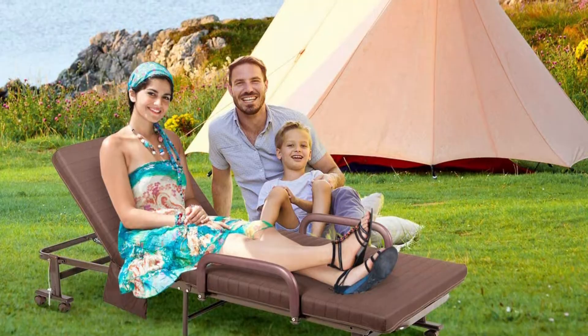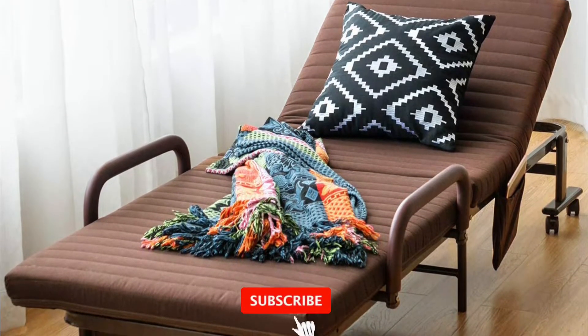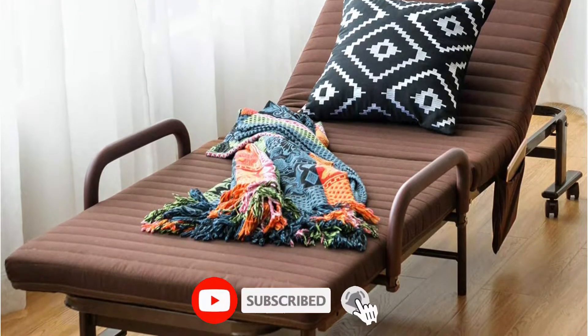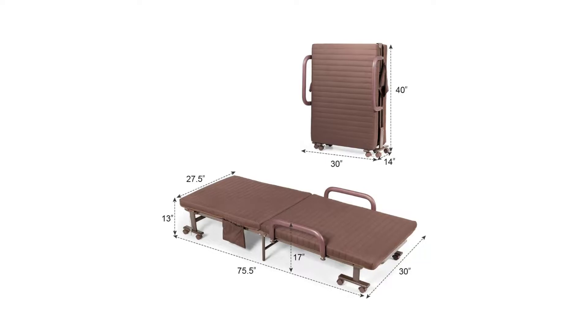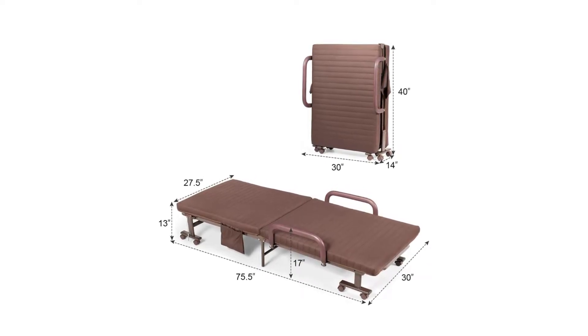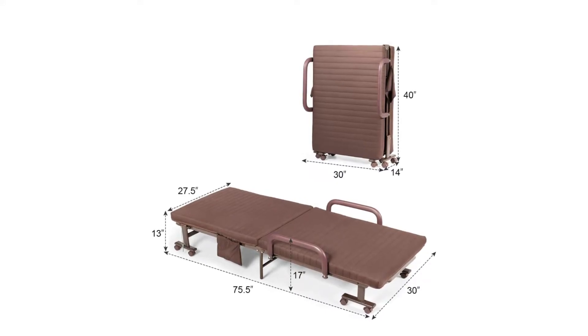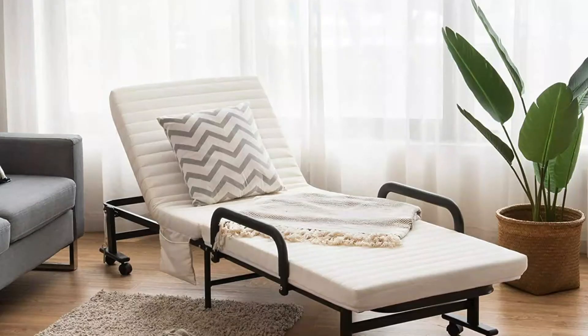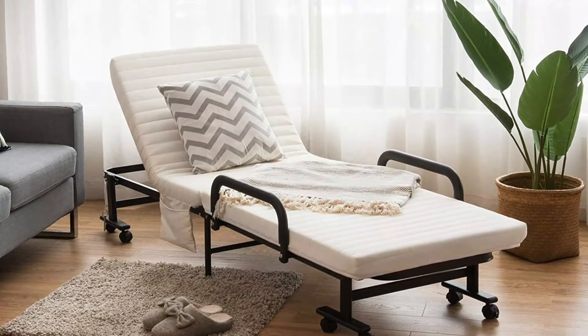Unlike most roll-away beds, this model is adjustable. The 3.5-inch thick sponge mattress on this Giant Tex roll-away bed includes a removable, washable sleeve. The long, slim single mattress measures 75.5 by 30 inches and sits atop a durable, rust-resistant steel frame. The frame has four lockable wheels and a dust cover to help with transportation and storage.